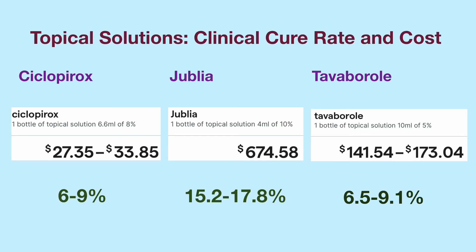The clinical cure rates of these topical solutions are much lower than that of terbinafine. Toenail fungus can be resistant to antifungal treatment. For resistant cases, toenail removal or laser treatment can be considered. Laser treatment is not covered by insurance and can cost a few hundred to over $1,000.